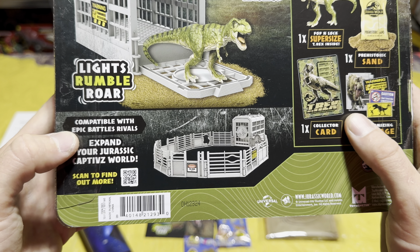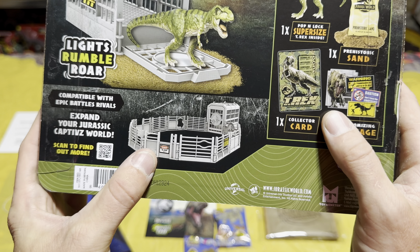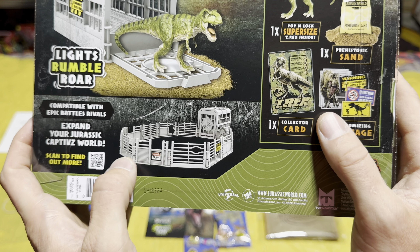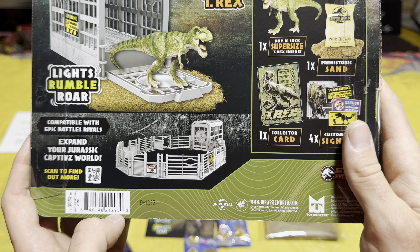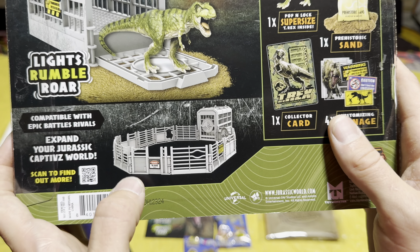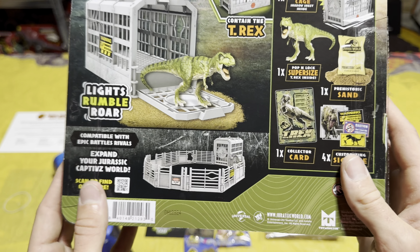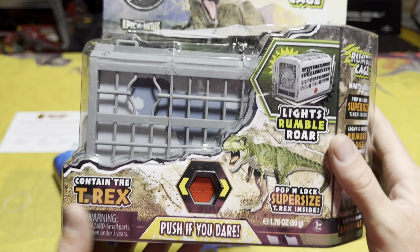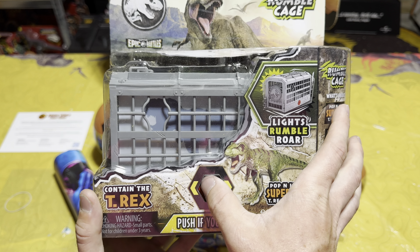It's also compatible with Epic Battle Rivals — they're going to release gate sets and other stuff you can connect to your Rumble Cage in the future. I think this is really cool — it really reminds me of the old Kenner toys from Jurassic Park with the paddock fences, and I really appreciate Toy Monster International doing that. Now let's actually look at the toy — it's got a little try-me feature.